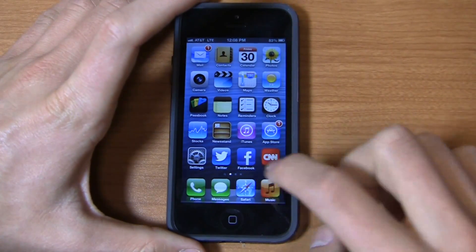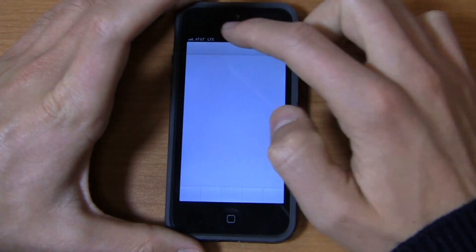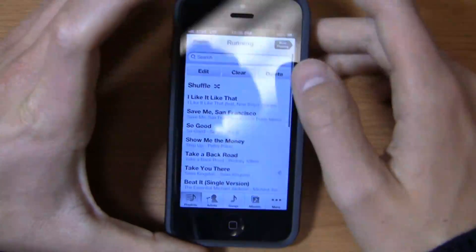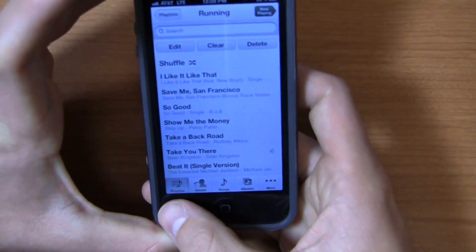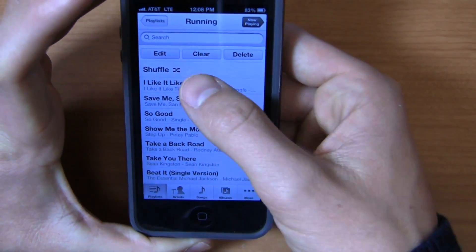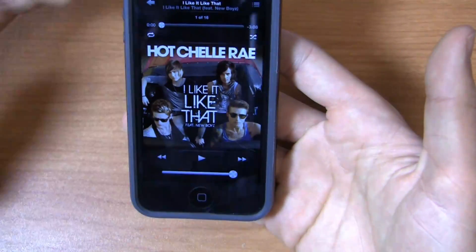I'll load this up and show you my running playlist. You can see different colors here as well — playlists, artists, songs, albums and more. There's a new color scheme and I've got a new song like 'I Like It Like That' for example.